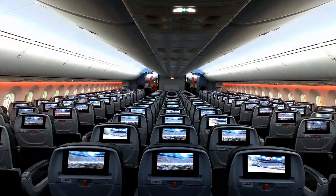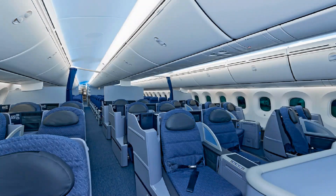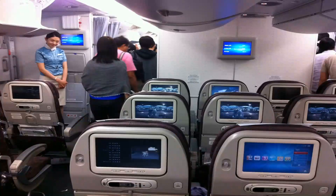A three-year cabin renovation project enhanced the seating space between rows with a much wider seat space. Each airplane seat is equipped with an 11-inch touchscreen, taking advantage of the latest technology of an internet satellite antenna.